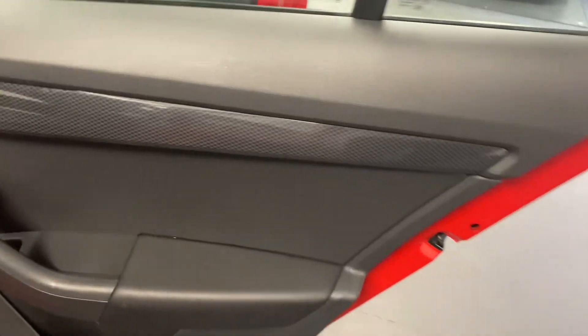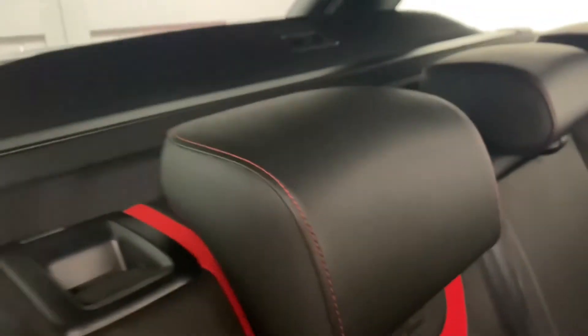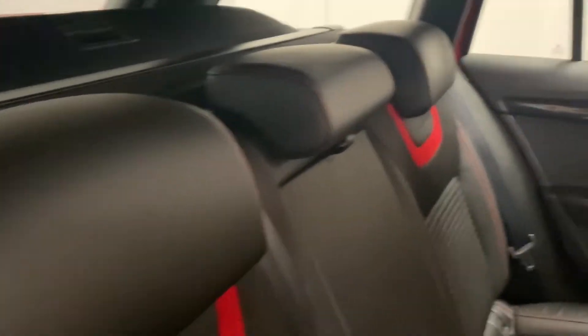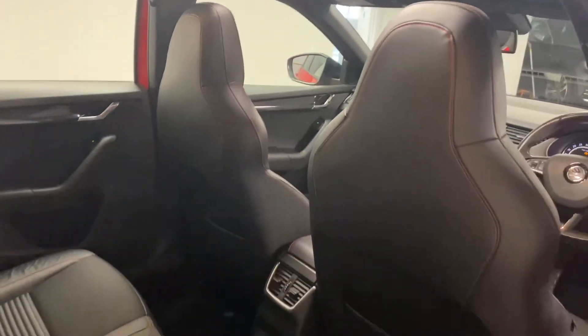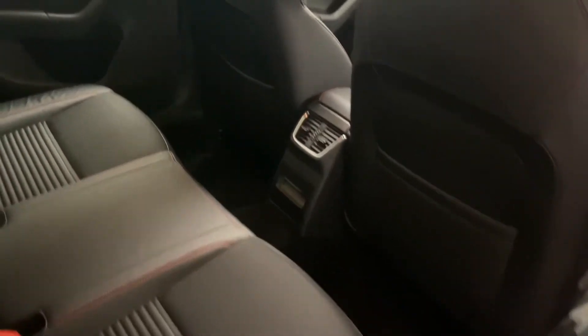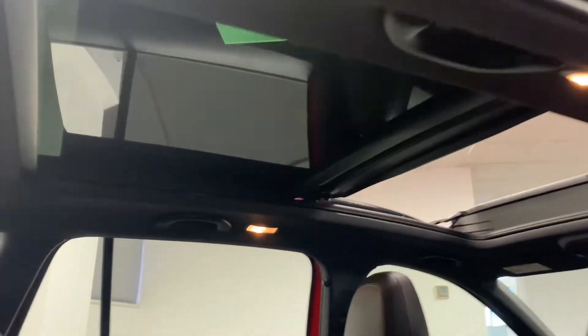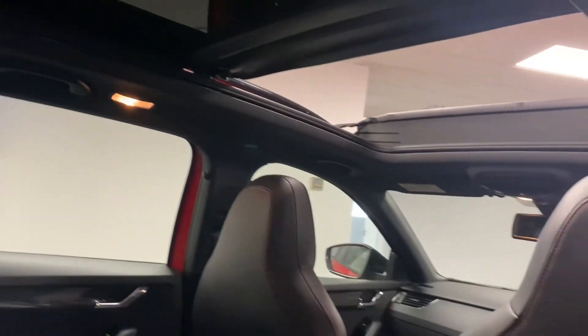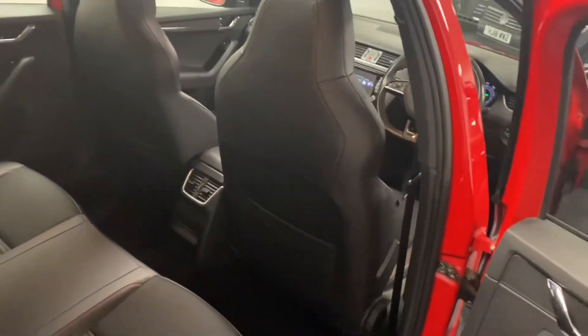Coming inside, there's a nice VRS look with contrast stitching and VRS detailing. The interior is in fantastic condition — no rips or tears, not a smoker's car, no odours at all. Looking up, you can see the sunroof lets in so much light into the back, and there's a blind that comes across as well. The super sport seats are a great feature of the VRS.